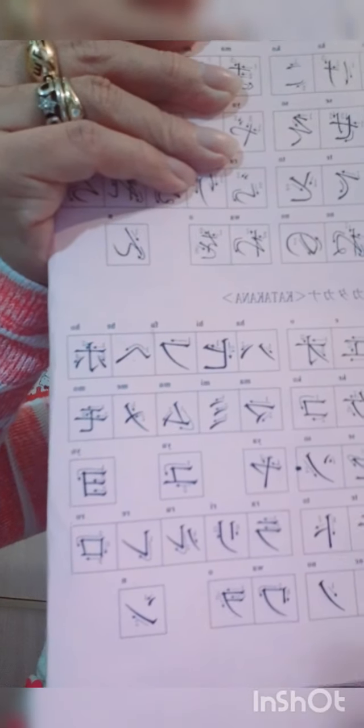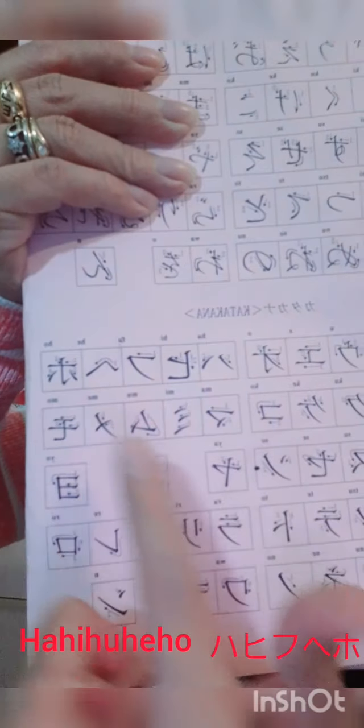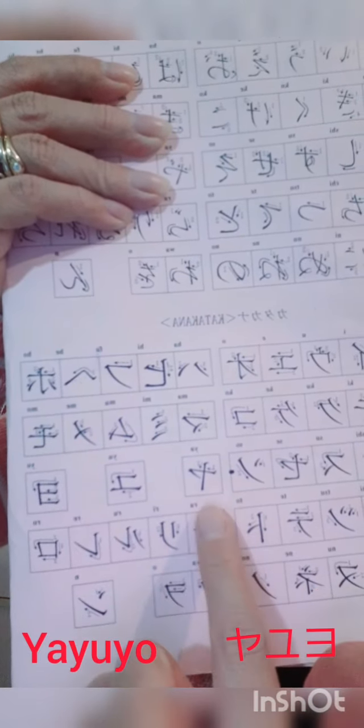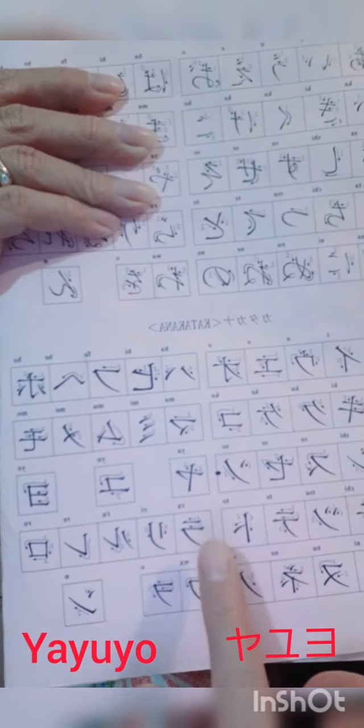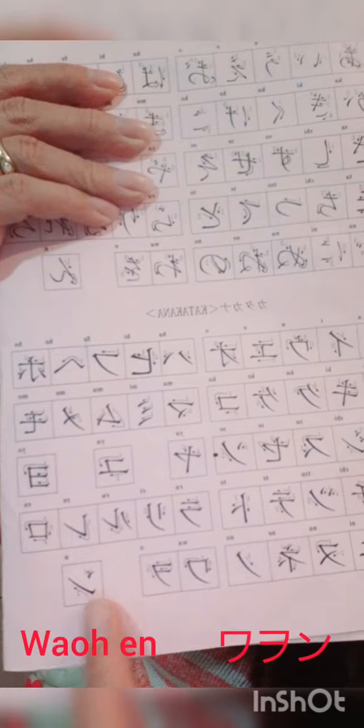Then the other side: ha, hi, hu, he, ho. Ma, mi, mu, me, mo. Ya, yu, yo. Ra, ri, ru, re, ro. And wa, o, and n.